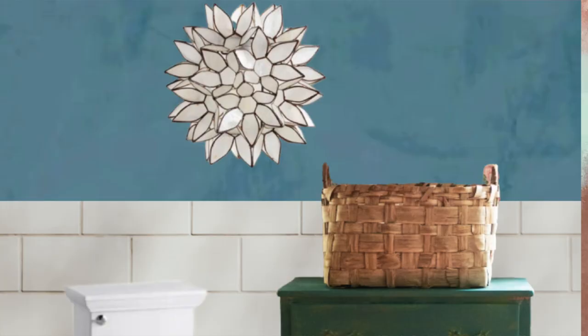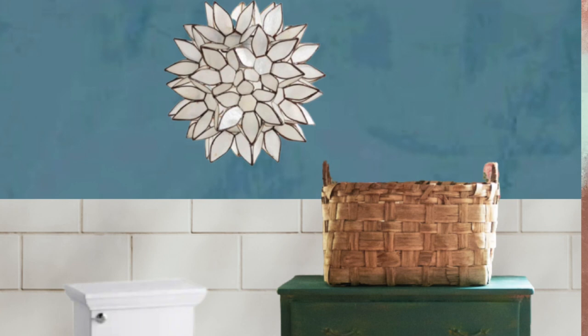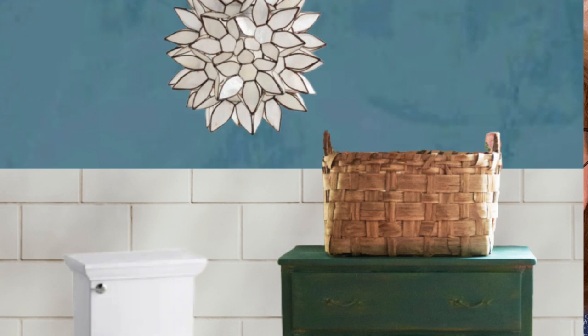Let me know what you think of all my design plans for this bathroom in the comments below. Please give a thumbs up if you liked this video and would like to see more content like this, and definitely let me know if you have any ideas for anything I should incorporate. Thank you so much — this is oldworldfarmhouse.com.